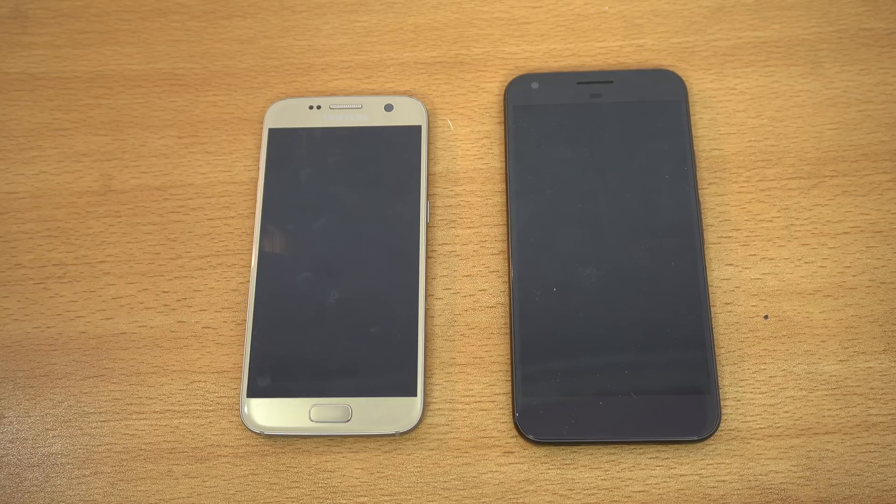Hey guys, it's time to do a speed test comparison between the Galaxy S7 running Android 7.0 Nougat versus the new Google Pixel XL that comes with Android 7.1 Nougat stock version. We're going to be doing a speed test as well as a bit of a software comparison to see what the similarities are.